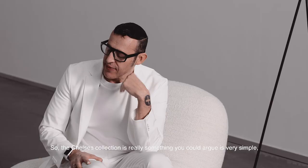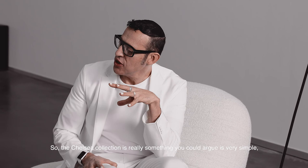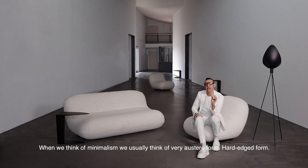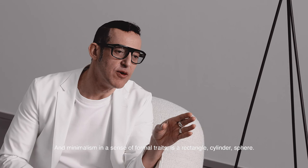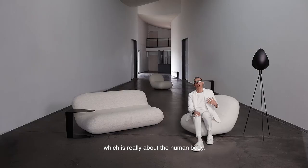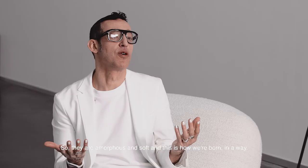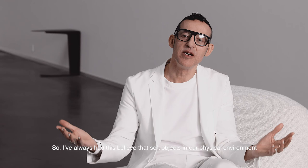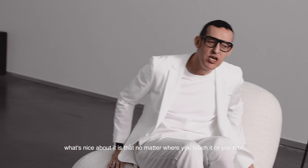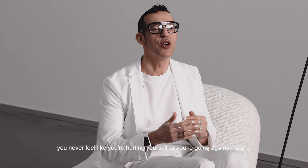The Chelsea collection is very simple, reductive, and minimal — but not minimal in the way we typically think of minimalism, with its austere, hard-edged forms and rectangles, cylinders, and spheres. These objects are more what I'd call sensual minimalism or sensualism, which is really about the human body. They're amorphous and soft — this is how we're born. I've always believed that soft objects as our physical environment should be unobtrusive.